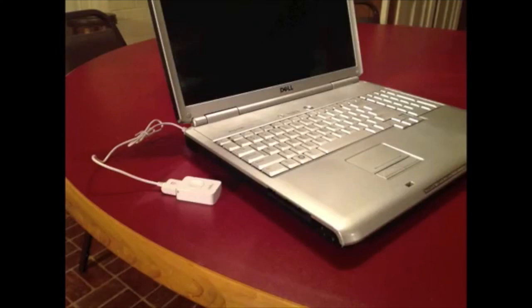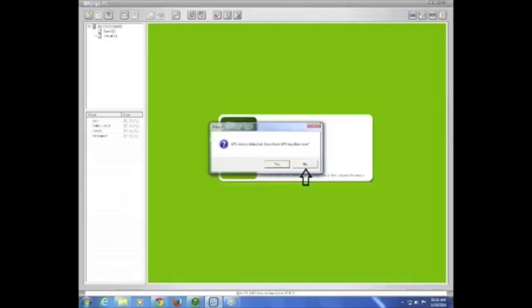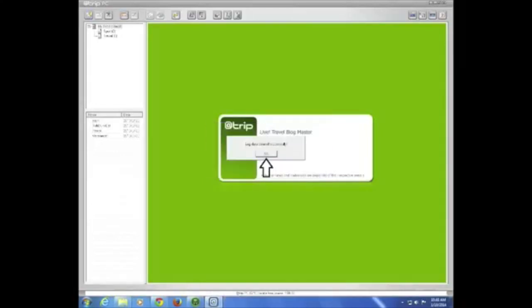Before you start tracking your cat, you have to set up the GPS. Plug the unit into the computer with the GPS software. The software should open automatically, letting you know that the device has been detected and asking if you would like to download the data. Click Now. Your cat hasn't even been anywhere yet — log data cleared successfully. Press OK.